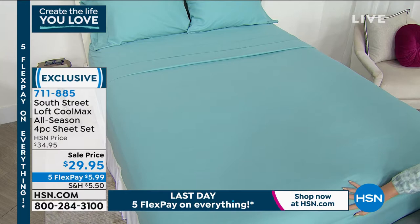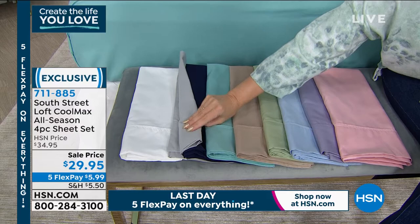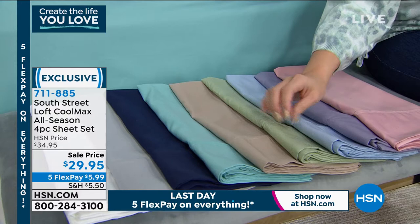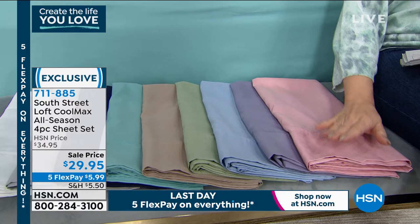We're starting with a crisp, clean white — you can never go wrong with white. Right next to that is a gorgeous silver. I have a deep, rich beautiful navy. After that is the aqua we see on the bedding. I also have a tan and then a very popular sage. I have it in a light blue, a violet, and a blush. Five flexible payments end tonight, and the price ends tonight.